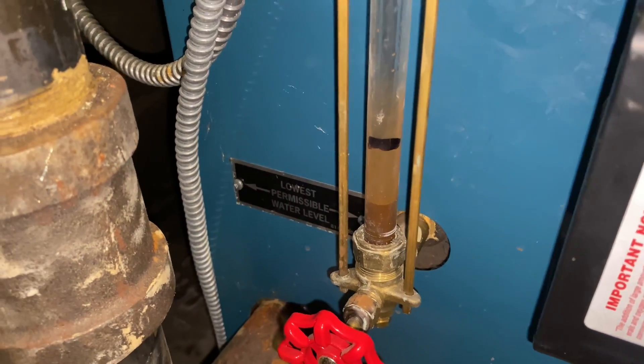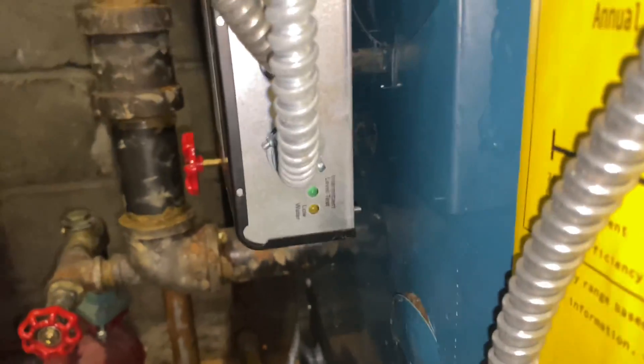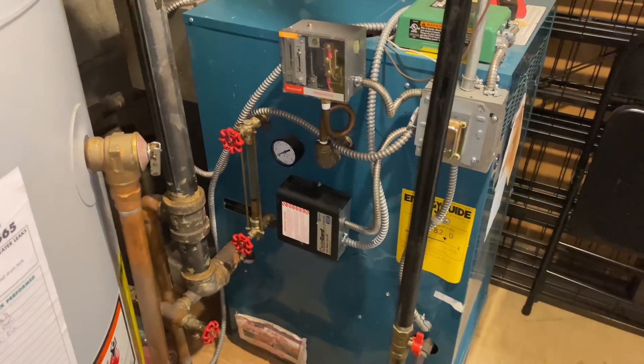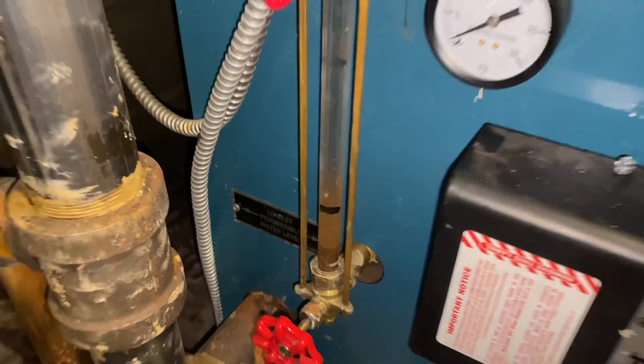Looks like we're going to have a low water condition in a minute. It's curious to think — where is all of our water going? Where is all of our water going?